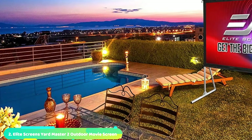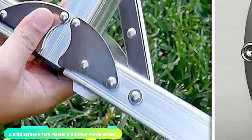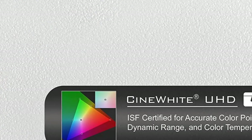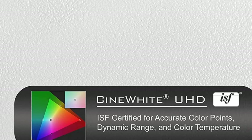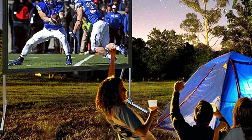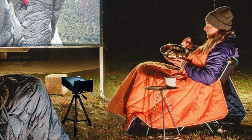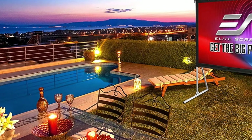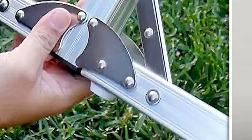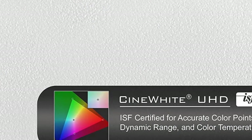Moving on to number 2, the Elite Screens Yardmaster 2 Outdoor Movie Screen. Whether you're looking for an outdoor projector screen for your backyard, the park, or car camping, the Yardmaster 2 from Elite Screens is ready to kick off your movie night. This 120-inch screen was big enough to do Godzilla justice, yet small enough to fit into any backyard. The lightweight aluminum frame was light enough to haul around yet sturdy enough to provide a steady image, and setup was a snap — the frame clicked into place and the screen snapped on with a series of buttons, up in less than 5 minutes. The tie-down lines were perfect for holding it steady when the wind picked up, and the bright white screen was crystal clear even with ambient streetlights around.